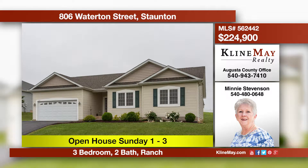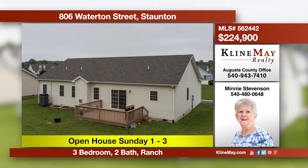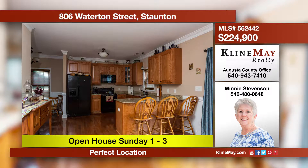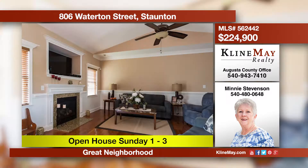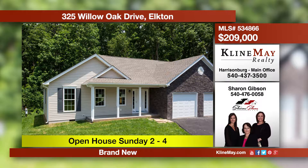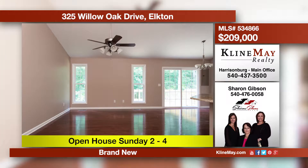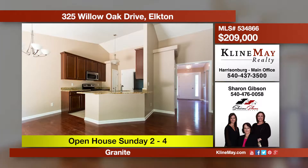Welcome home to 806 Waterton Street in Stanton's Winbrook neighborhood. Location is everything, and here you are just minutes from shopping and the I-81/I-64 interchange. This home's open floor plan keeps family and friends together. Come home to easy living in this brand new one-level home with upgrades throughout, offering beautiful hardwood floors, granite countertops in the kitchen, plus a one-car garage and paved driveway. Relax on your back deck with trees as your backdrop.